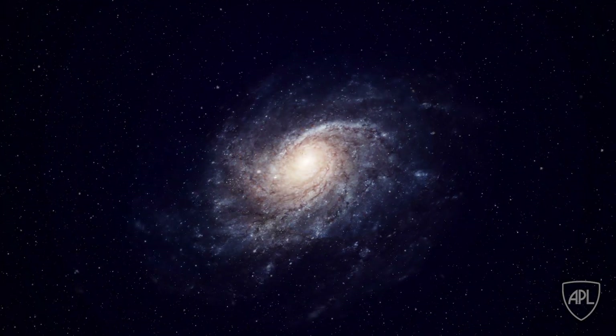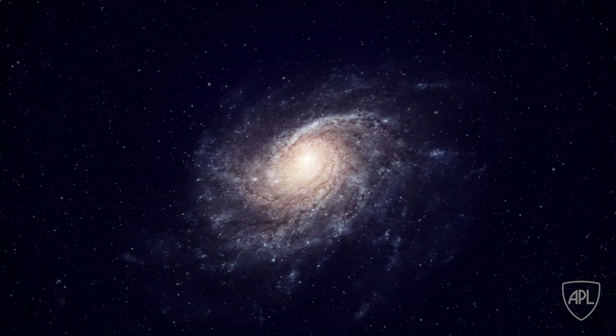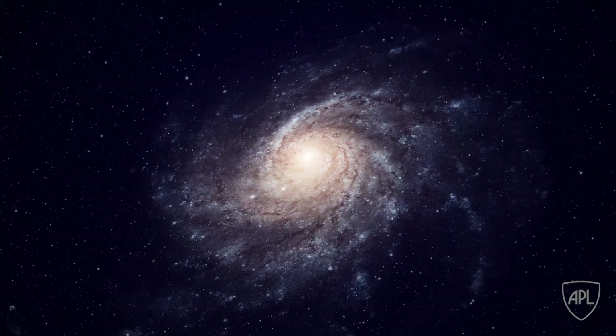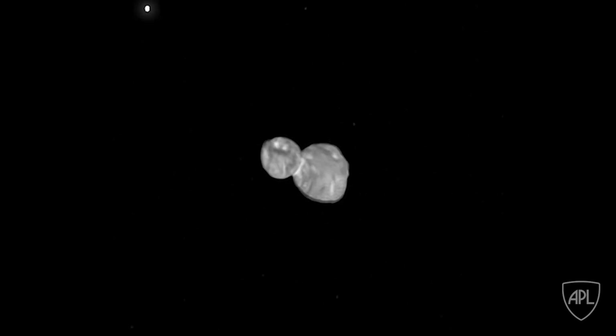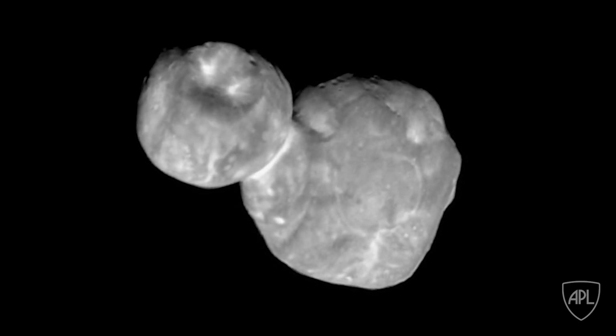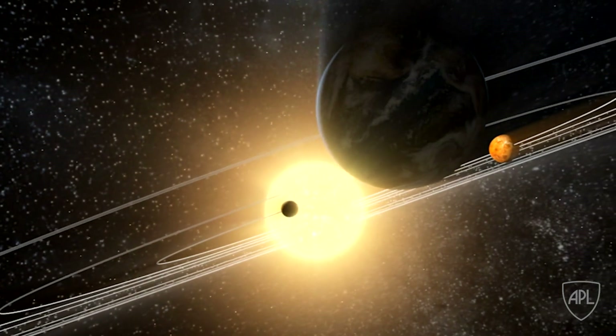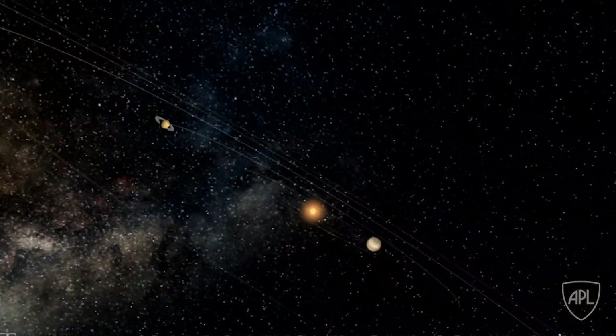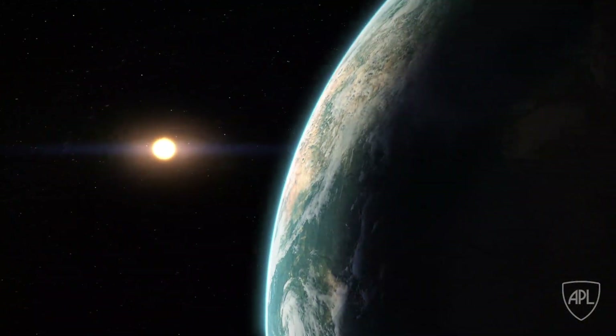Traveling to the coldest and most untouched regions of space is bringing us closer to uncovering the mysteries of our cosmic neighborhood. This recent discovery by New Horizons is one of the most important for understanding how planets formed. Worlds like Ericoth are key pieces in the planetary formation puzzle. And by exploring them, we're learning how our solar system, and others, came together.